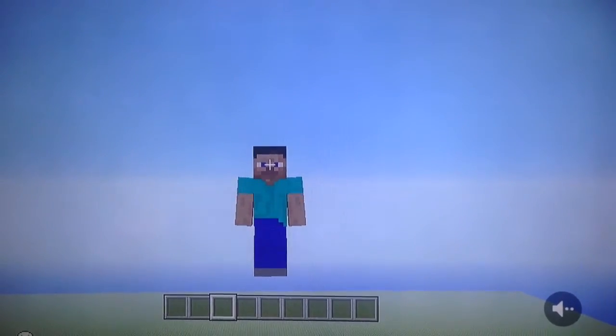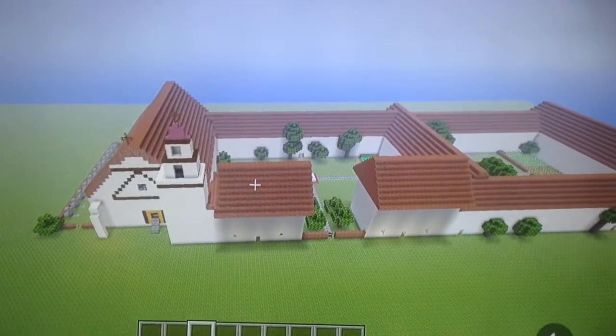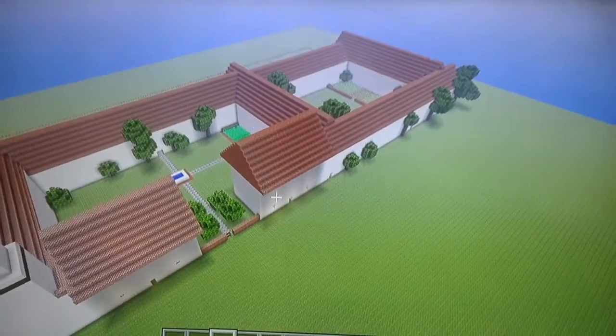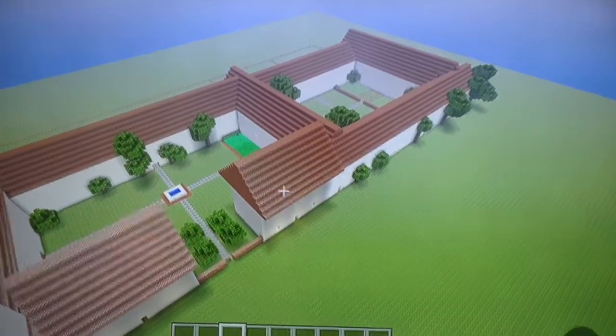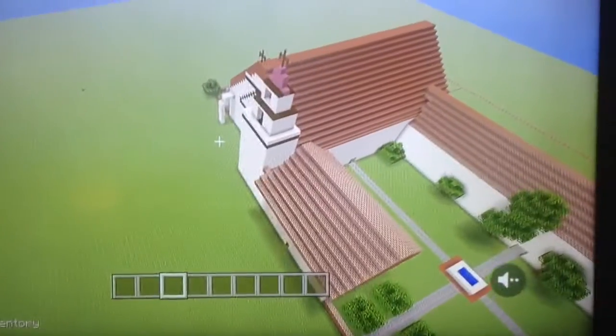Hi, this is my mission. This is a helicopter view over my mission, even though they didn't have helicopters back then. Let's go down and take a look.